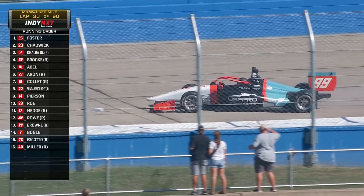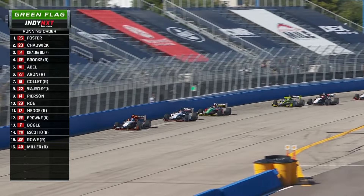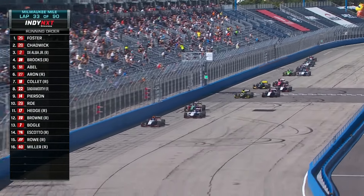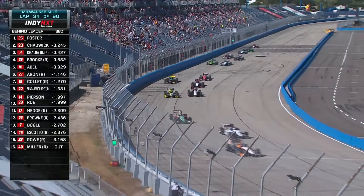No contact, but we are yellow. Ready to go green again at the Milwaukee Mile. Green, green, green. Louis Foster trying to finish off what has been a splendid season with a win and a championship today.